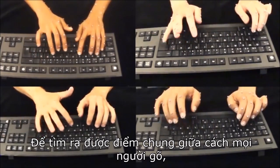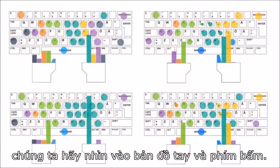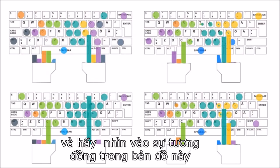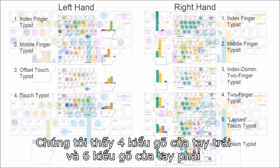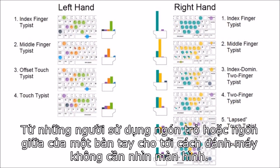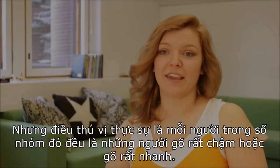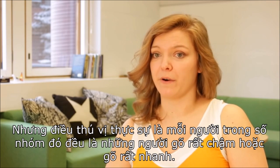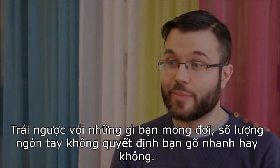To find commonalities between how people typed, we looked at the so-called finger-to-key mapping — what finger they use to press a certain key — and looked for commonalities between these mappings. We found four different strategies for the left hand and six for the right hand, ranging from just using the index or middle finger of a hand up to a modified version of the touch typing system. But interestingly, within each group there were people typing very slowly or very fast, all using the same strategy.